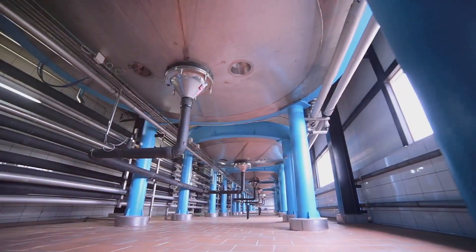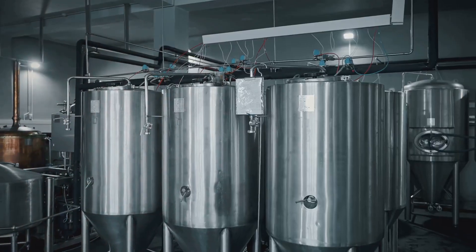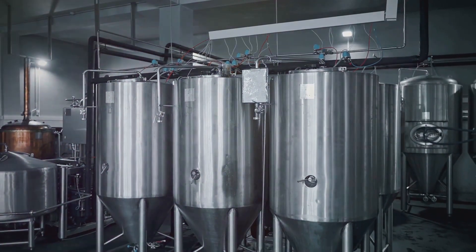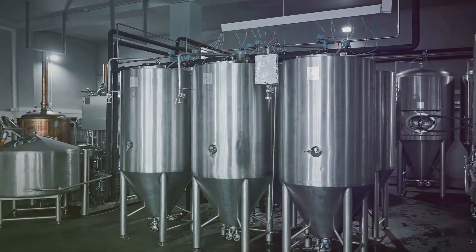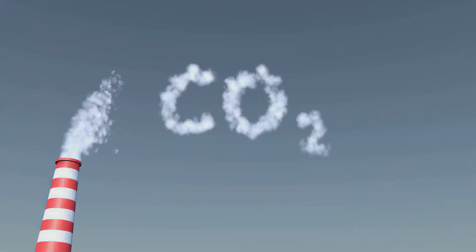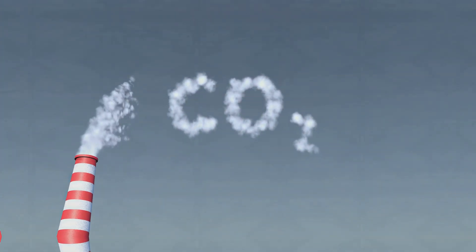Carbon dioxide, or CO2, used in urea production often comes from other industrial processes, such as natural gas processing and fermentation in the beverage industry. By capturing and using CO2, we help reduce greenhouse gas emissions.